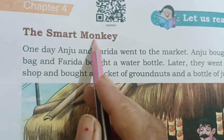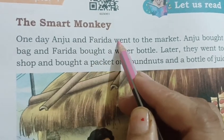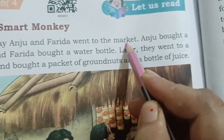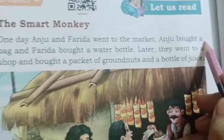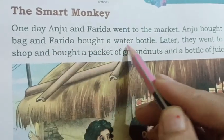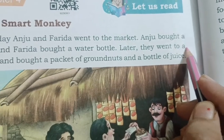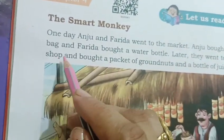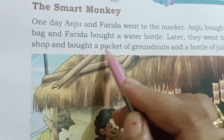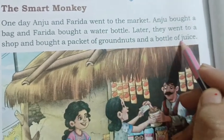The Smart Monkey. One day Anju and Farida went to the market. Anju bought a bag and Farida bought a water bottle. Later they went to a shop and bought a packet of groundnut and a bottle of juice.